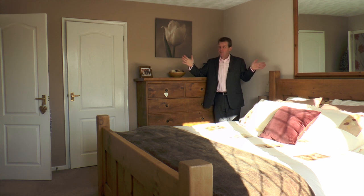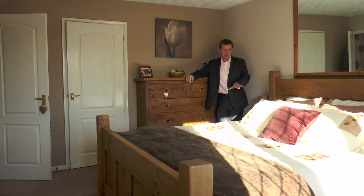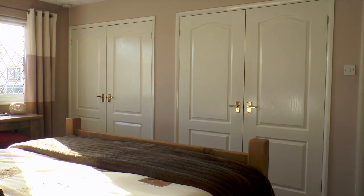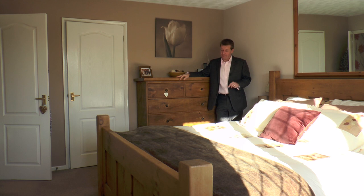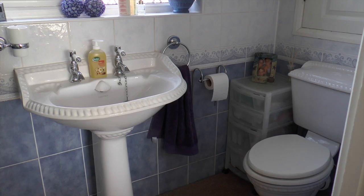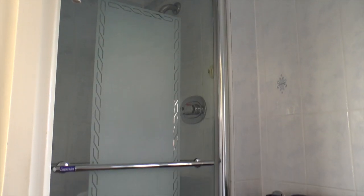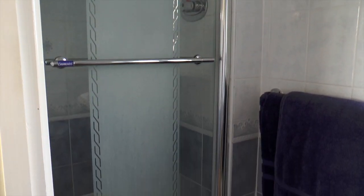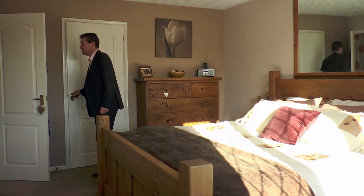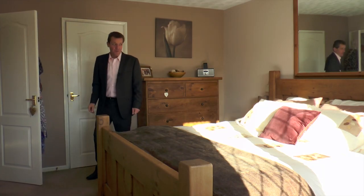But here is the master bedroom — this is how big it is. The bed is a super king. There's four wardrobes over there that are built in, and this lovely en suite. It really is very big.